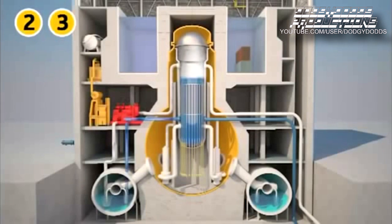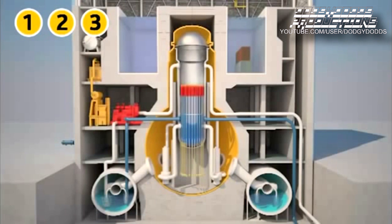On units 2 and 3, the batteries were still operational. They operated some of the valves. The turbine-driven pumps ran for nearly 24 hours and then stopped. The cores were no longer cooled. The meltdown scenario is almost the same in all three reactors — only the dates change.